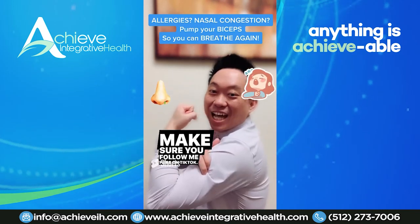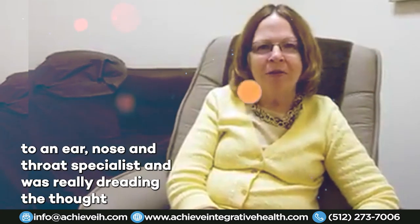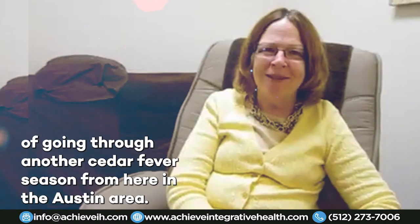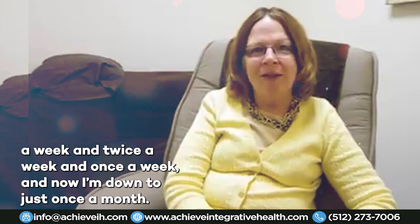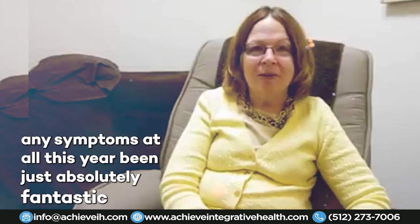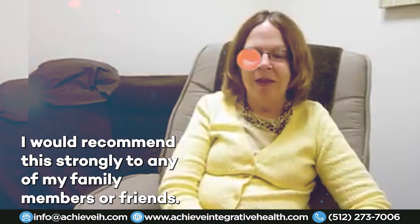A patient testimonial: I came to acupuncture in October of this past year for allergies and lots of other problems. I had been to my regular family doctor and an ear, nose, and throat specialist, and was really dreading going through another cedar fever season here in the Austin area. Fortunately, they were able to work with me — I came in three times a week, then twice a week, then once a week, and now I'm down to just once a month. I did not have any allergy symptoms at all this year. It's been absolutely fantastic and I feel so much better than I have in a long, long time. I would strongly recommend this to any of my family members or friends, and in fact I have.